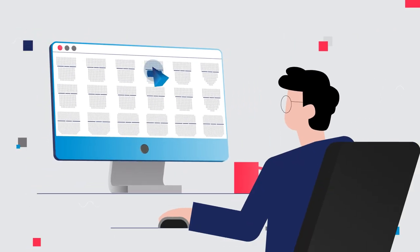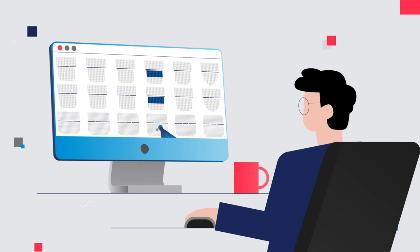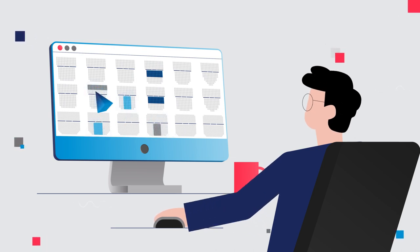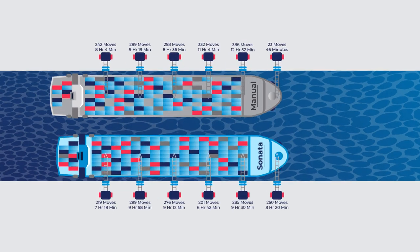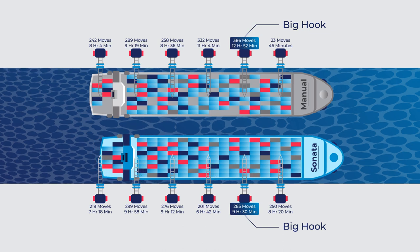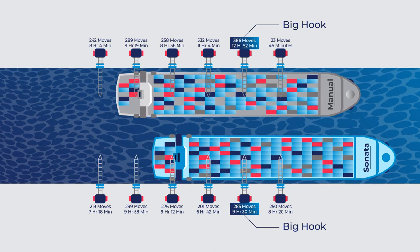Our additional feature, manual slot allocation, allows the user to manually assign or block space on board for different types of cargo or port of discharge. Sonata also optimizes crane split for a faster port turnaround, reducing time spent in ports and saving money.